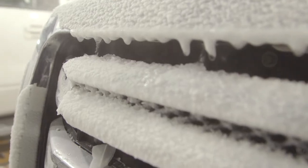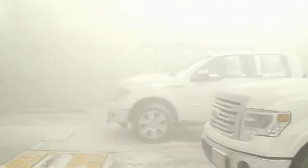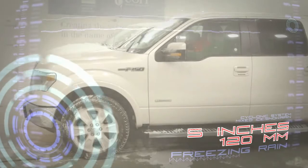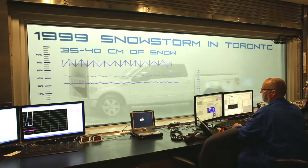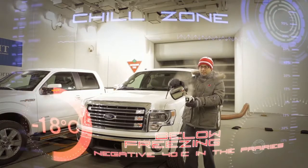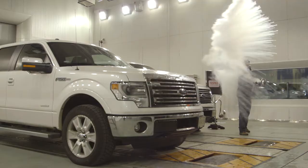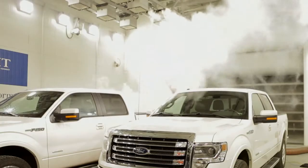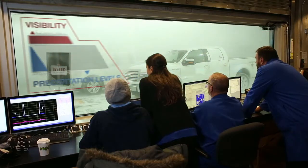Currently we're in the climatic wind tunnel. Whatever Mother Nature can throw, we can duplicate it — we're a perfect storm. We're going to be testing the Quebec ice storm, the Toronto snow dump, and conditions down to minus 40 for those extreme temperatures in Winnipeg or in northern Canada. We have complete control of the weather in these facilities, and that allows us to test to any degree we want.